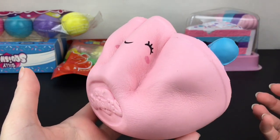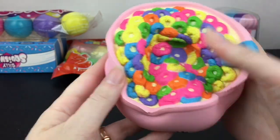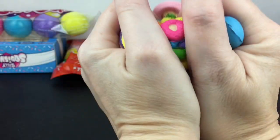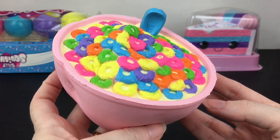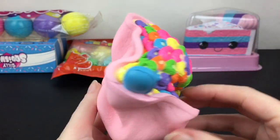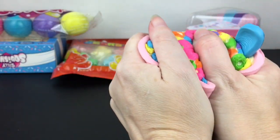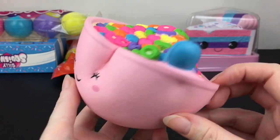This one is very slow rising — a lot more so than the cake one. I like the texture on the cereal; it's actually quite satisfying to squish. It's just so bright and colorful, and then you have the cute little bowl face. This one has a citrus cereal scent, almost like Fruit Loops — a little bit more citrusy, but again nicely scented and not too overpowering.